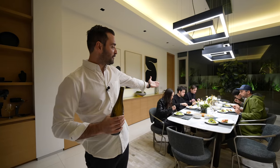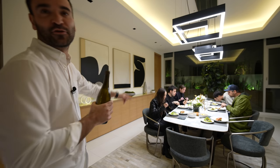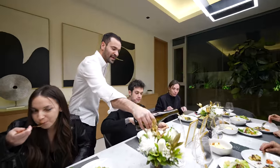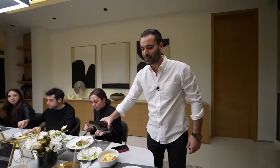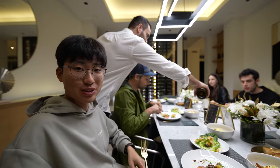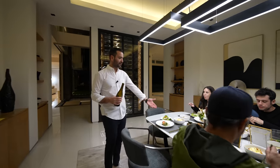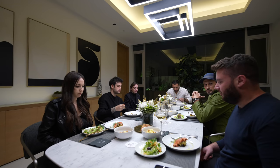It's 8:30 PM — dinner is served, the table looks awesome, and everyone's enjoying their food. The chef made a Caesar salad, grilled salmon with potato salad, and tiramisu for dessert. Our friend Jason says dinner is even better than lunch — and he's already finished his entire plate. We had a great day enjoying this house, using its amenities, and filming the tour.